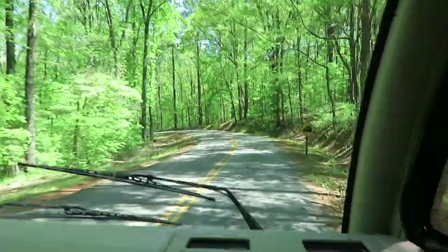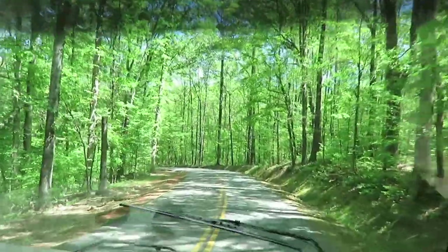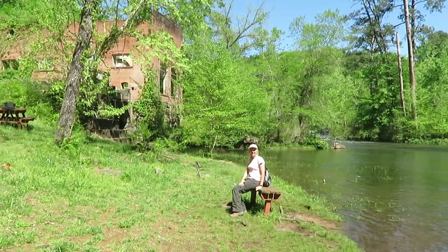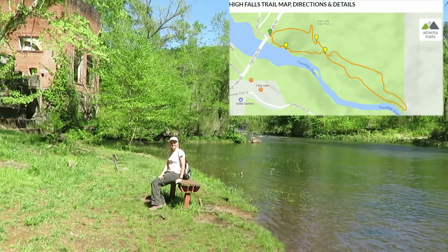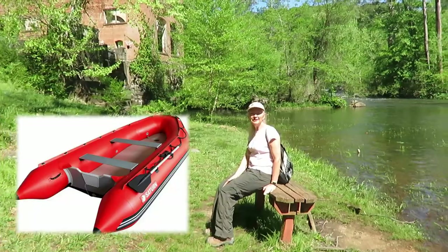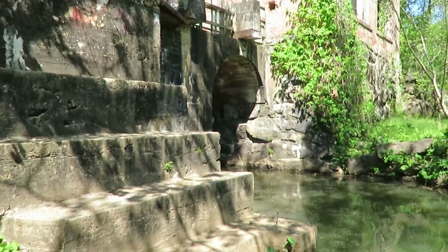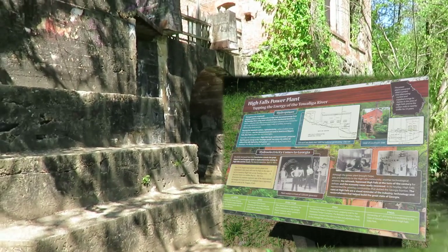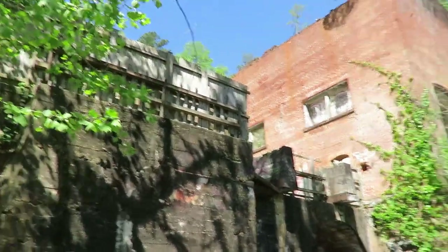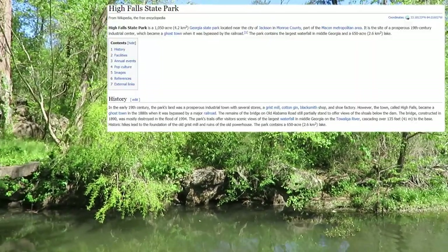We've gotten to High Falls State Park, and it's really pretty in here. Beautiful green trees! I wish I had my kayak coming down this river. So this was an old power plant. I don't know if they had part of the river diverted through there with the turbines spinning — I don't know how it worked. You can hear the water moving pretty fast on the other side of these trees.